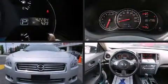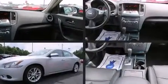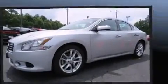Outstanding design defines the 2013 Nissan Maxima. With fewer than 45,000 miles on the odometer, this four-door sedan prioritizes comfort, safety, and convenience.